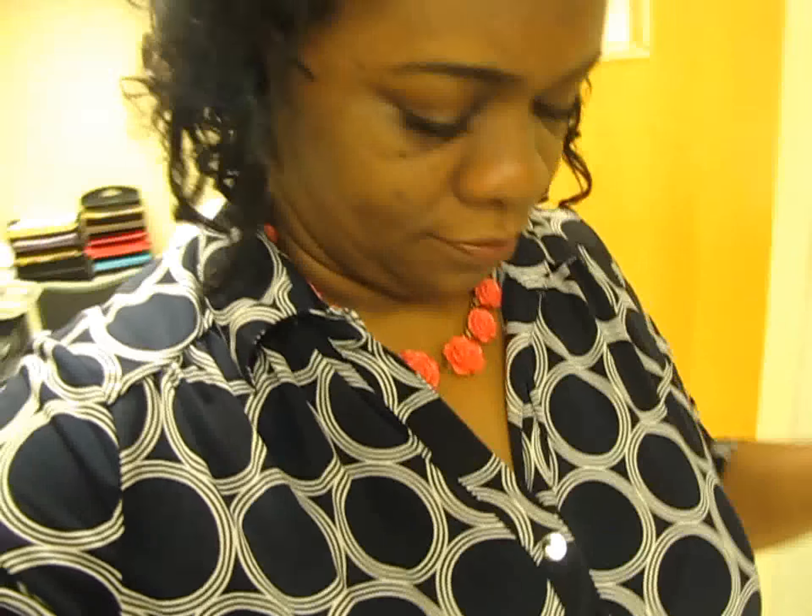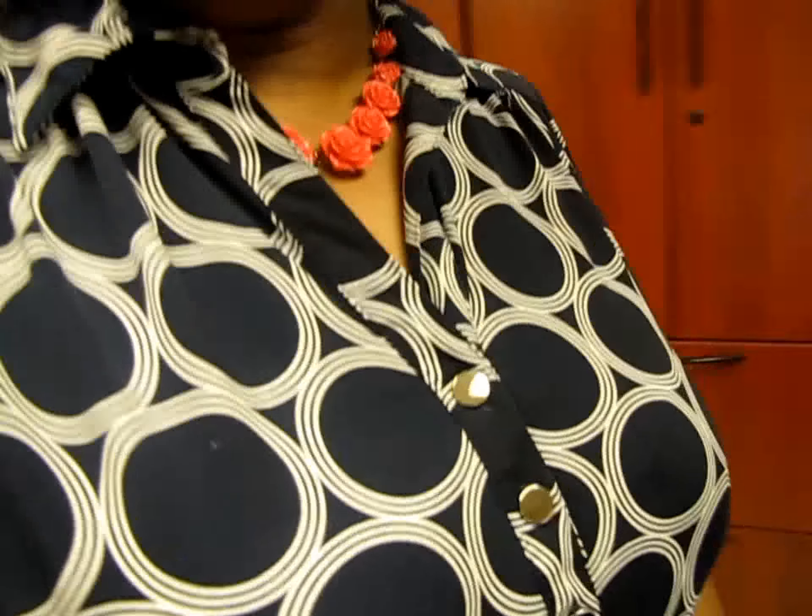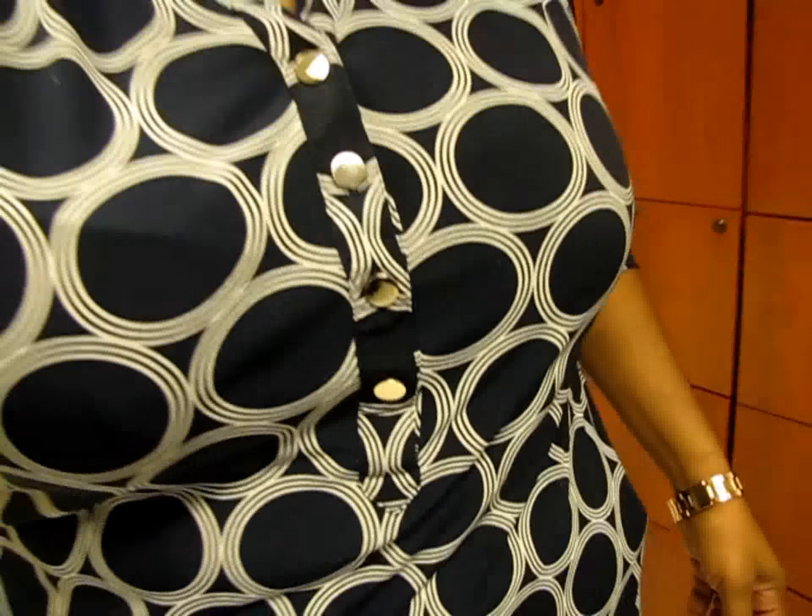Let me show you guys the rest of my outfit. I picked this shirt up — it's Jones of New York, from Goodwill. I think these shirts are $3.99 and I got 50% off. It's a real cute shirt, it's stretchy and fits over my problem areas.